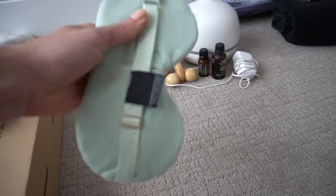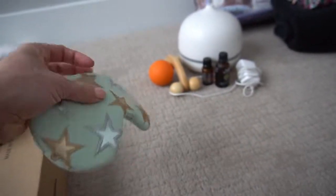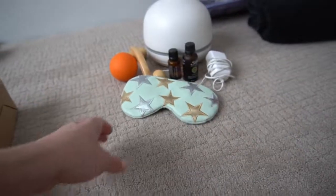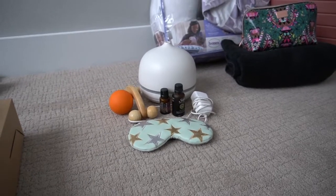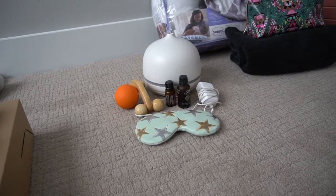I've also got this eye mask — it's really thick, I think you can actually cool it and it's got like gel in it — just for trying to nap at any time of day. And you've got nurses and everyone coming in, so try to sleep with an eye mask.